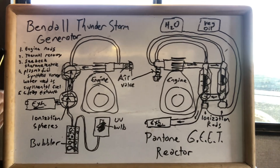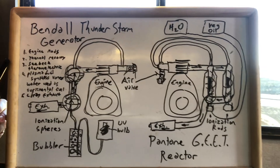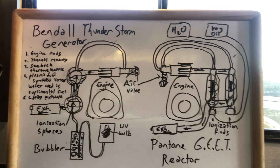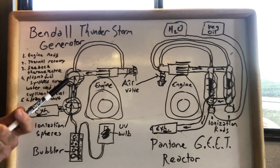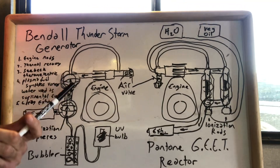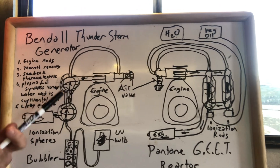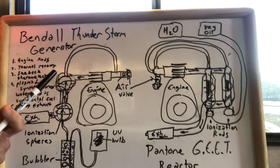Both incorporate what is known as the Seebeck effect, a thermoelectric generating effect, which occurs in the thunderstorm generator inside the femur bone portion of it. Hot exhaust passes around the outside of it as it exits the engine — the hot exhaust swirls around like a tornado and actually spins this chamber.